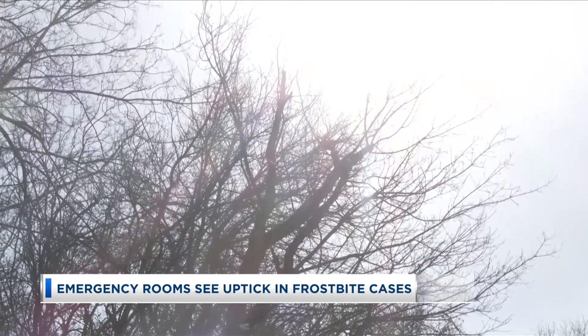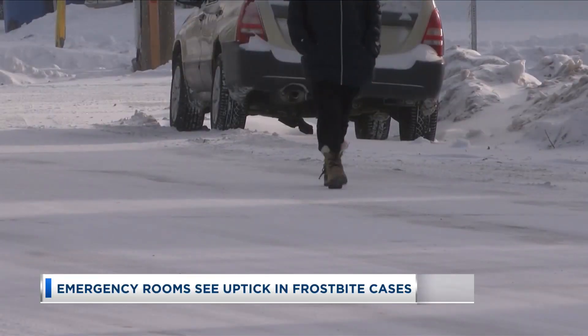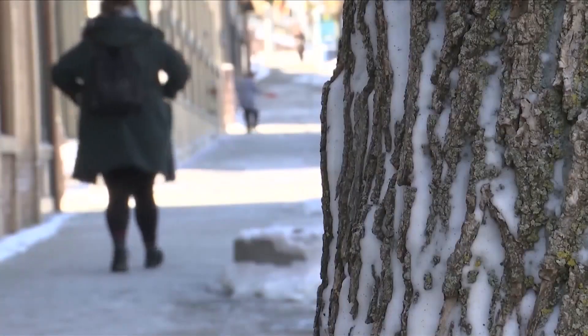The medical director at One Iowa Clinic says it's important to know the warning signs. Some of the first signs that frostbite might be setting in is just numbness in the fingers, toes, wherever it may be affecting.